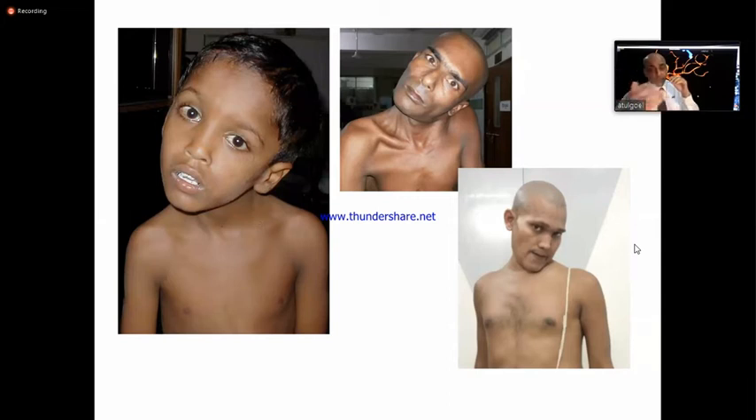You can make them work, you can give them new life. On the other hand, if you do not understand craniovertebral junction and you try to operate these cases, you can kill them, you can make them worse, and you can devastate them. So it is important for us to understand craniovertebral junction.